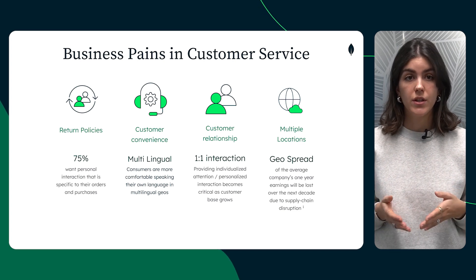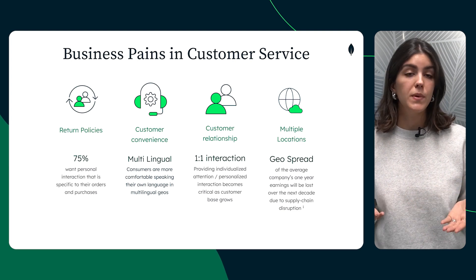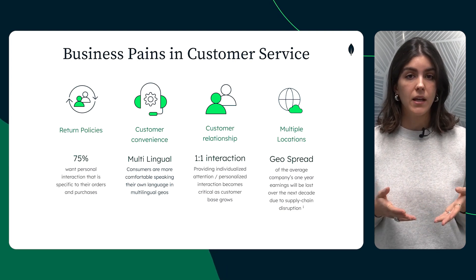Second, in some regions there are multiple languages spoken by customers where customer service representatives should be able to speak or find a person speaking the same language, complicating customer service further.